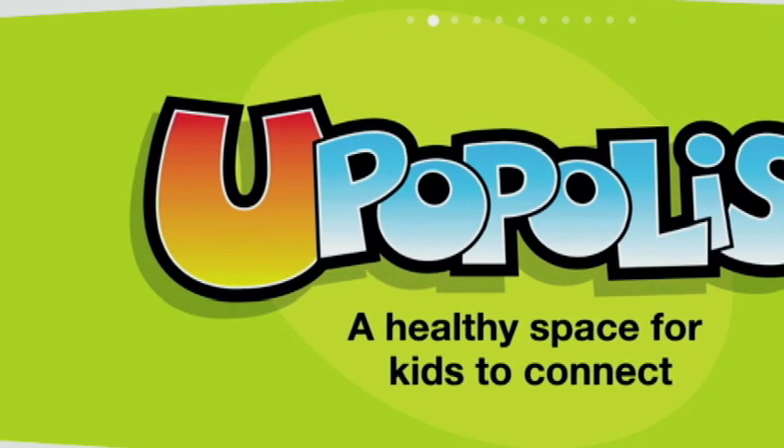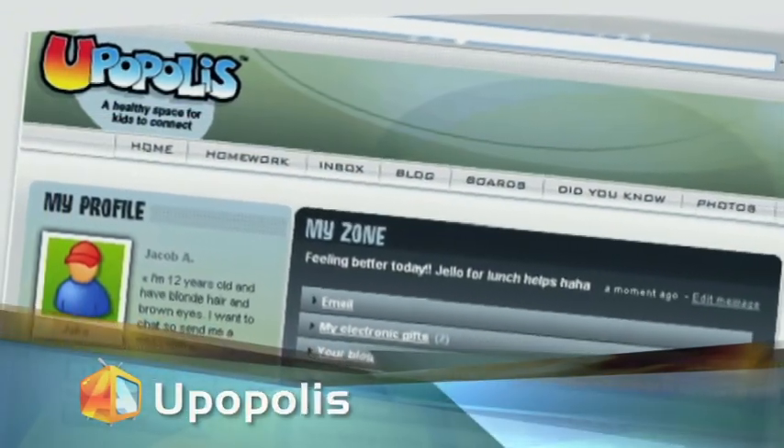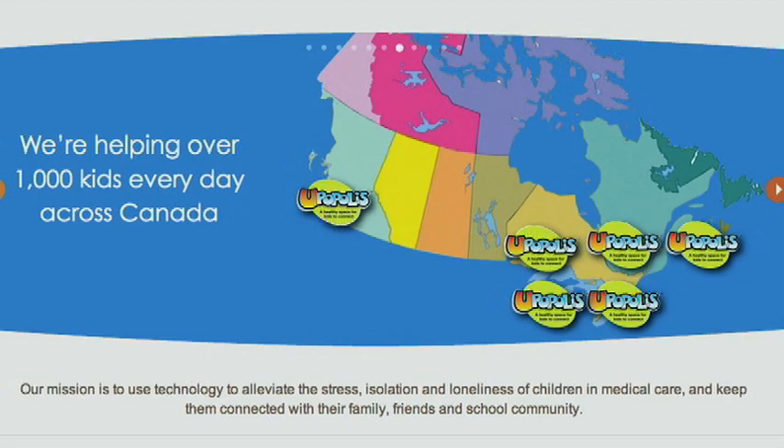Tell me about the social networking platform you've developed called Upopolis. It all started with the idea of how we could ensure that children sent to hospitals can stay connected with their support groups. We created this private social network allowing them to connect with other children in the hospital in similar situations. It's a controlled, very safe environment where they can get their schoolwork. Every day we're getting letters and emails from parents and children saying it really made a difference in their hospital experience. We have seven hospitals in Canada right now, adding more this year, and this is all offered for free to the community.